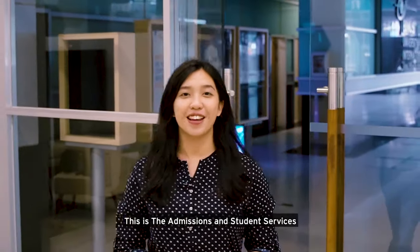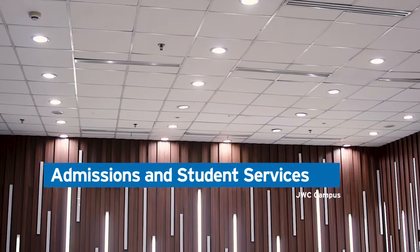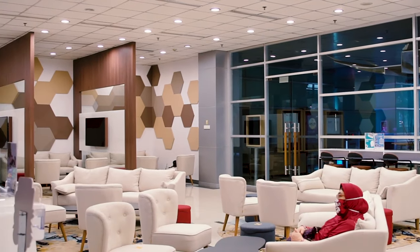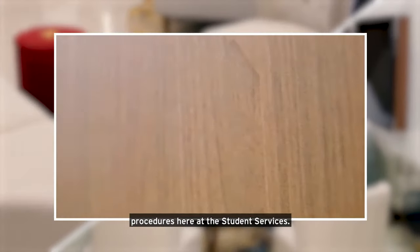This is the admission and student service. We are striving to provide you with excellent and personalized services. You can inquire about the university administration procedures here at the student services.